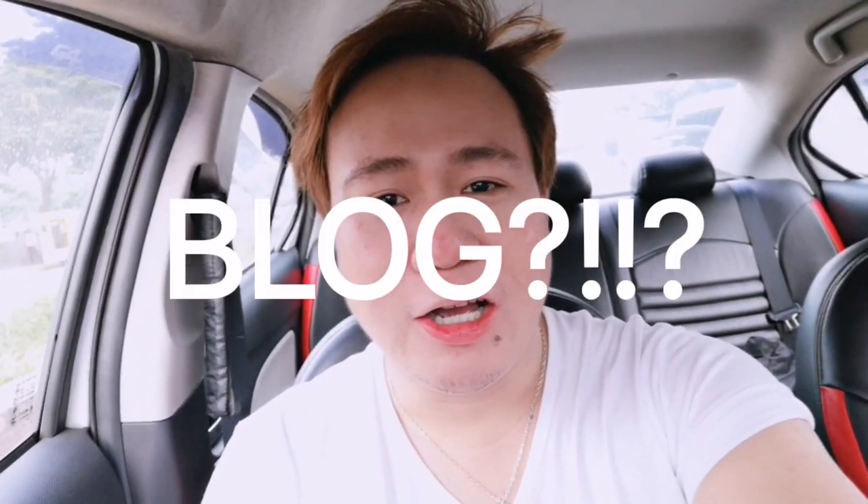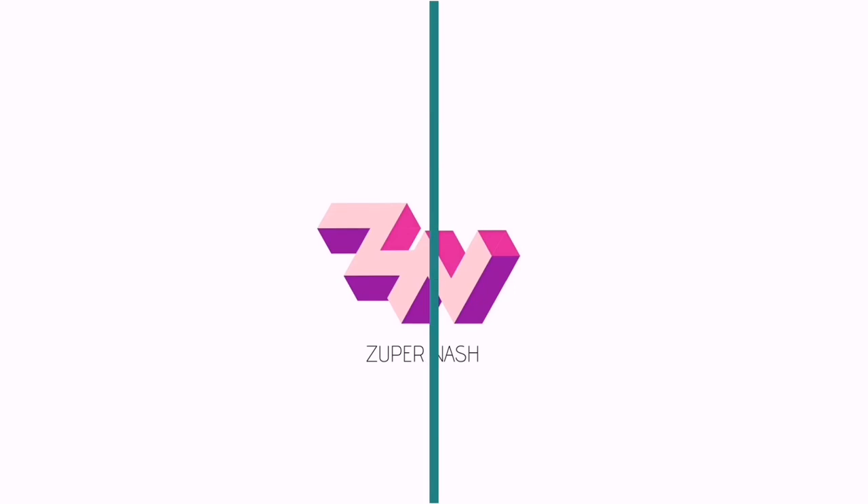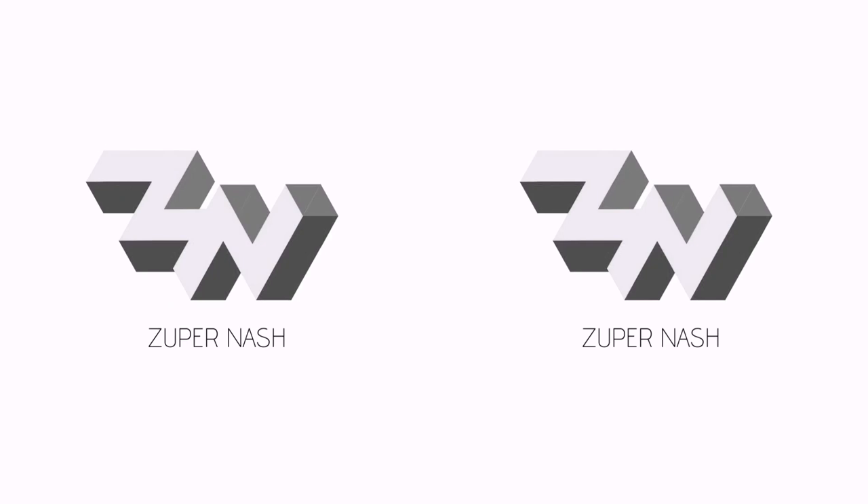Hey, what is up troopers! It's your boy Nash and welcome back to another vlog. We're heading to Watsons and we're getting ready to buy some stuff for toiletries.